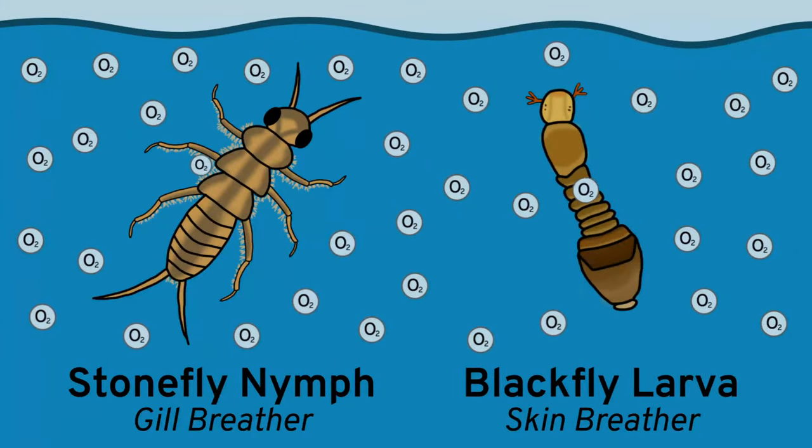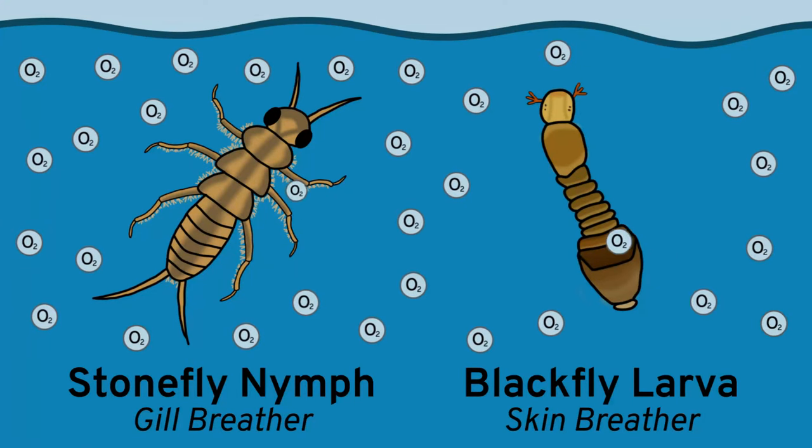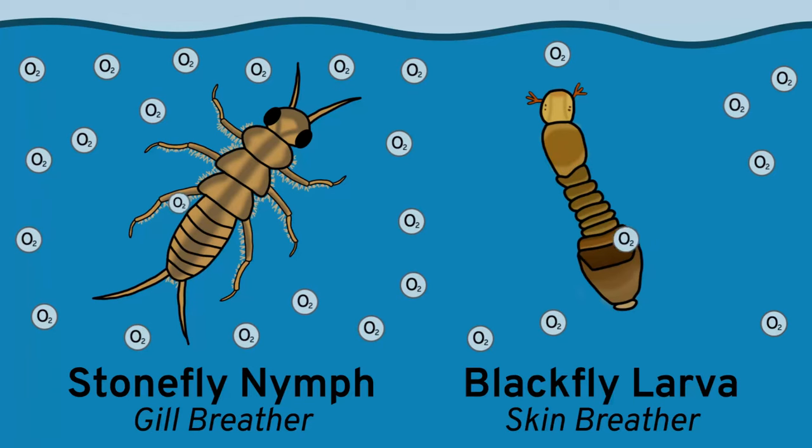On the other hand, there are the blackflies, which are skin breathers. So they're able to collect a lot more oxygen, and they are a lot less easily damaged by polluted streams. So if we see a lot of blackflies and not a lot of stoneflies, then we know maybe there are pollutants or problems with oxygenation in the water.